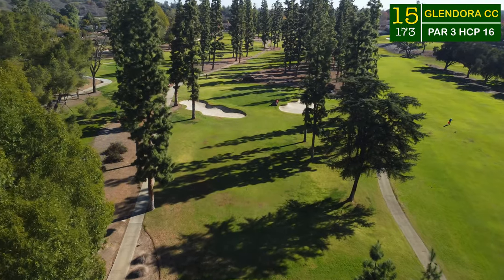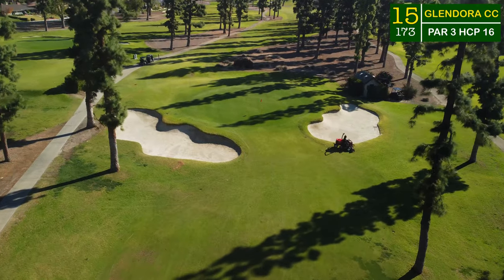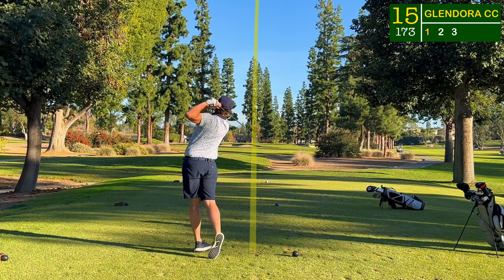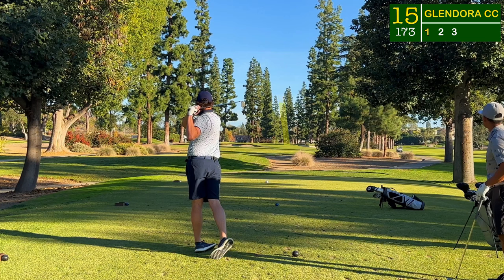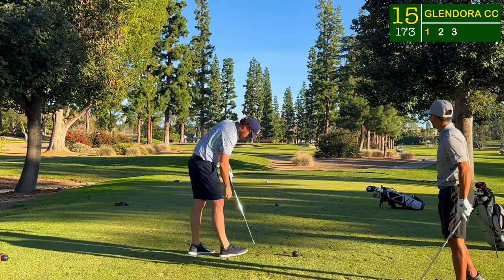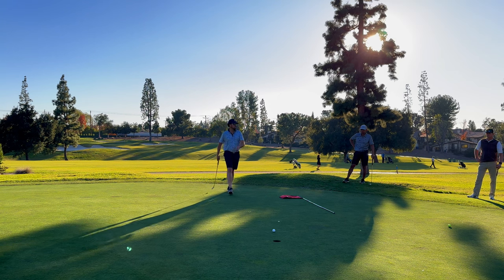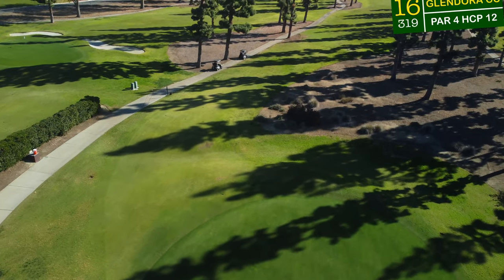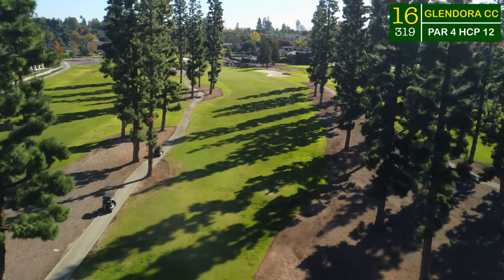This is a gorgeous one, framed by tall pine trees and deep bunkers. It should be a mid-short iron for most — it was a full nine iron for me to this front flag. It kicked down over the top of the bunker onto the front of the green, pin high, 12 feet. That one was going back towards the mountain — I gave it too much respect and left it under the hole. Tap in for par.